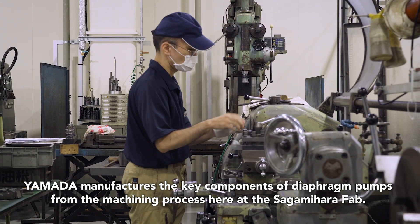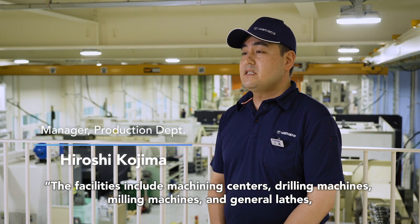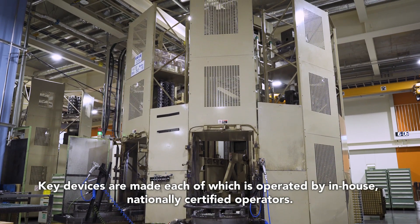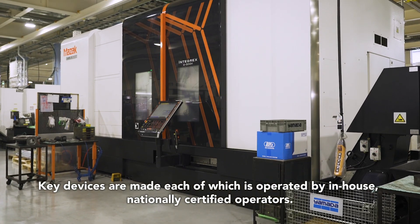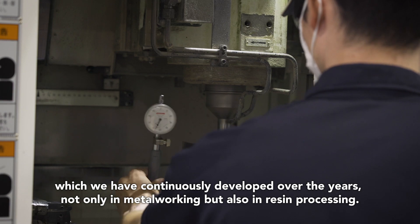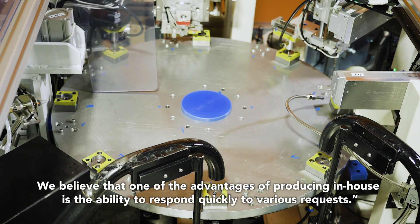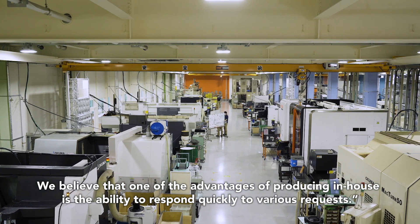Yamada manufactures the key components of diaphragm pumps from the machining process here at the Sagamihara Fab. The facilities include machining centers, drilling machines, milling machines, and general lathes. Key devices are made, each of which is operated by in-house, nationally certified operators. One of our strengths is the know-how and accumulation of processing technologies, which we have continuously developed over the years, not only in metalworking, but also in resin processing. We believe that one of the advantages of producing in-house is the ability to respond quickly to various requests.